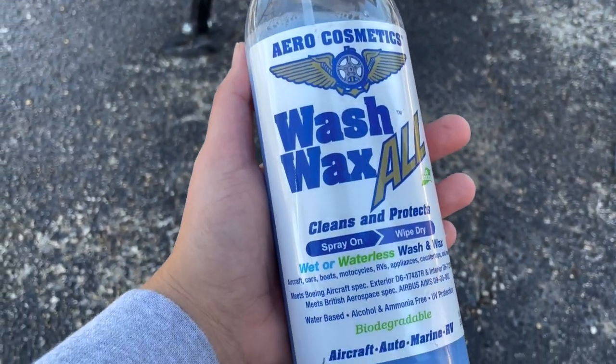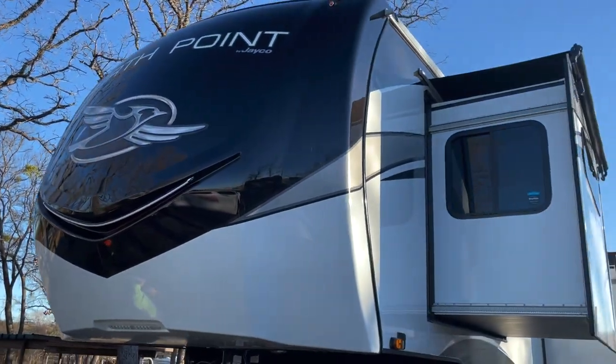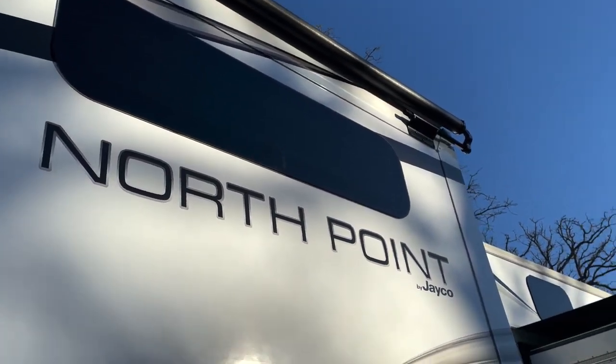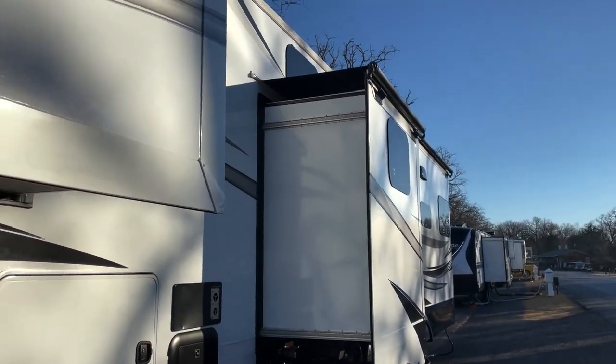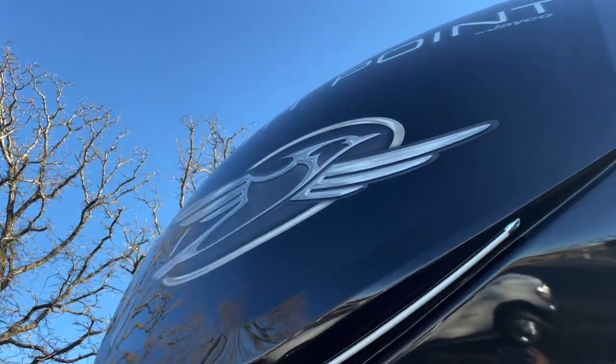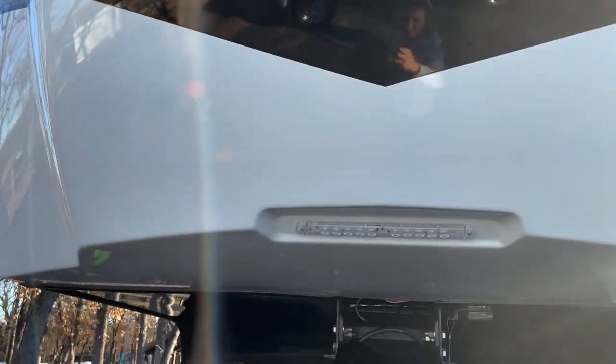The first thing we noticed while RVing is a lot of campgrounds do not allow you to wash your RV on site. Aero Cosmetics has a wash and wax all-in-one — it's a blue spray, a waterless wash. You can use it on your RV, truck, boat, motorcycle, and even inside on glass and appliances. We've gone through five orders now. Our whole RV takes about 45 minutes to an hour.